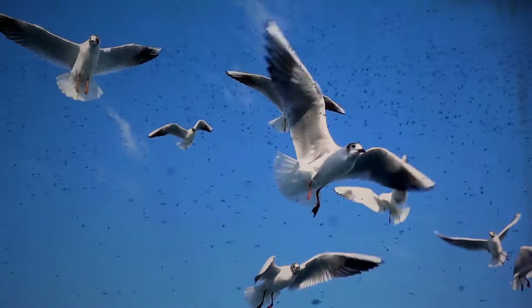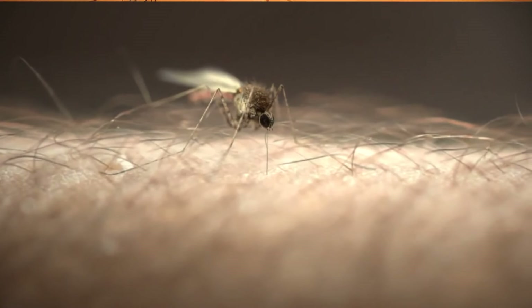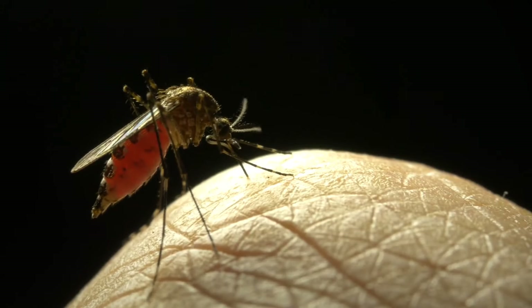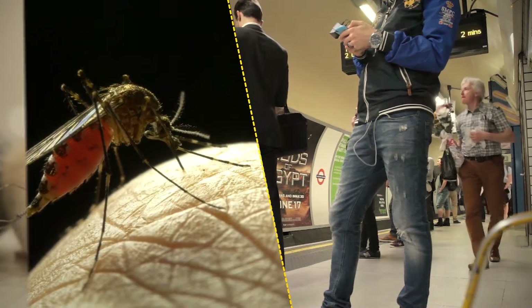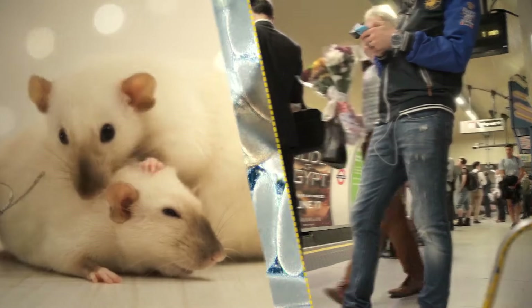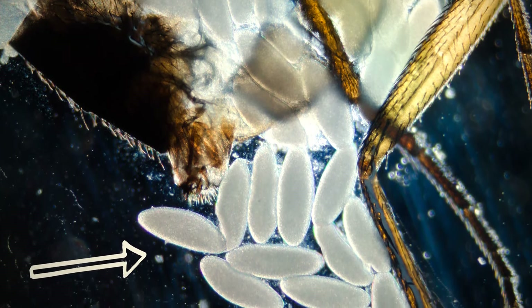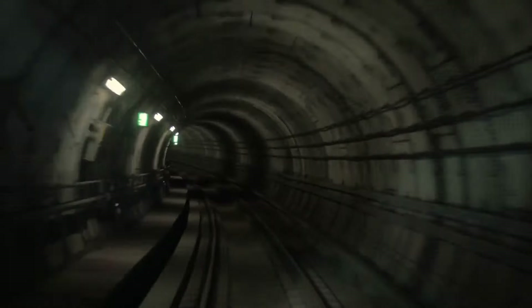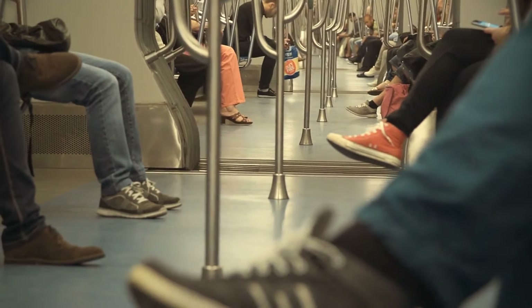While above-ground mosquitoes mostly feed on birds and grab a bite from you when given the rare chance, this one really likes to go for people. That's because of the meals available to it — not birds, but mammals: rats and humans. It's also unique in that it doesn't need blood to lay eggs like other mosquitoes and doesn't hibernate in the winter, so expect to swat at them year-round. There are no obvious seasonal temperature changes down in those tunnels.